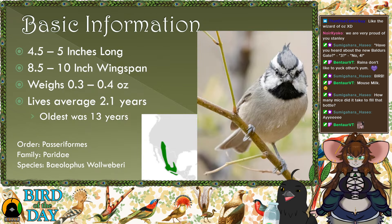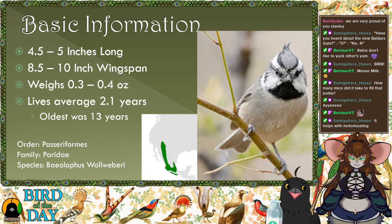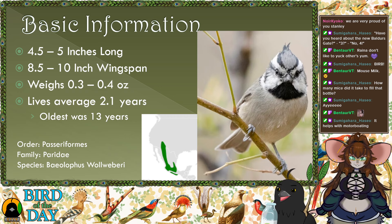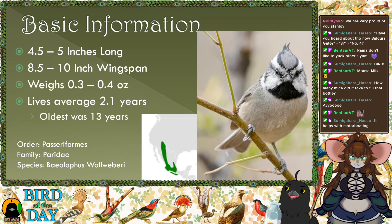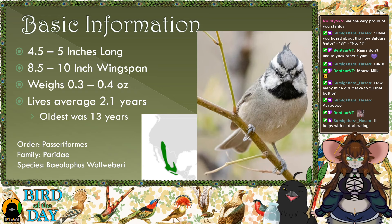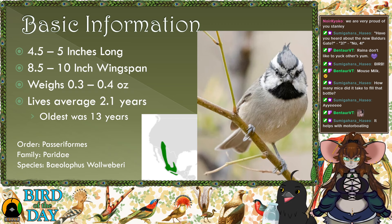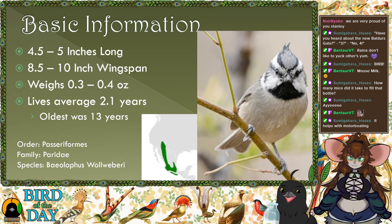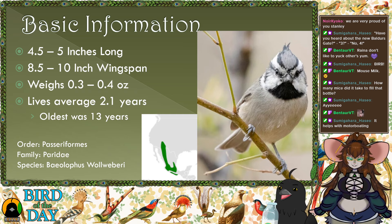These guys are tiny little fellers, only four and a half to five inches long from tip of beak to tip of tail. Their wingspans are pretty decent at 8.5 to 10 inches. They don't weigh too much — 0.3 to 0.4 ounces, very light. Their average lifespan is only 2.1 years, but for small passerines that low average is due to an incredibly high infant mortality rate — the overwhelming majority don't survive their first year. However, they can live up to 13 years old.